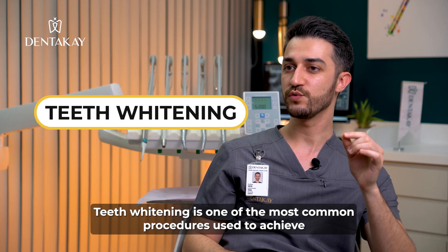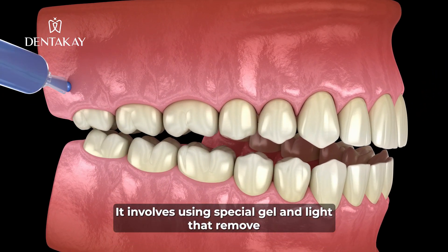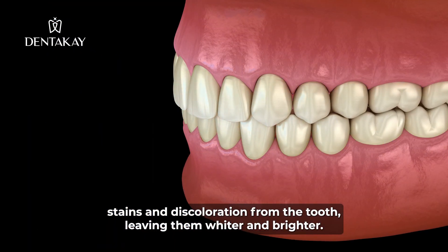Teeth whitening is one of the most common procedures used to achieve a Hollywood smile. It involves using a special gel and light that removes stains and discoloration from the teeth, leaving them whiter and brighter.